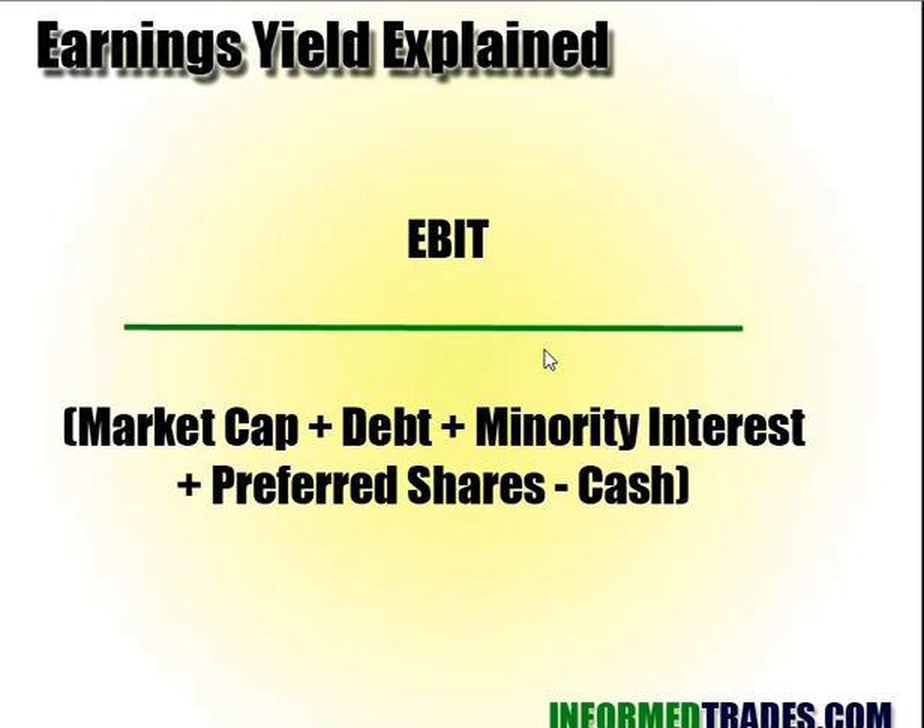Earnings yield, in a simplified version, is just earnings divided by market cap. This is a more precise measure that Greenblatt uses, as it more accurately captures the value of the company. The higher the market cap, the more expensive, the lower the earnings yield, and the lower it's going to be ranked. So Greenblatt is really looking for companies that are cheap to buy shares of but are generating high earnings. If you can find companies generating high returns on assets at a low price, that's the winning formula — that's the Magic Formula.